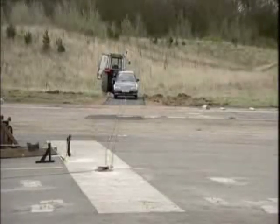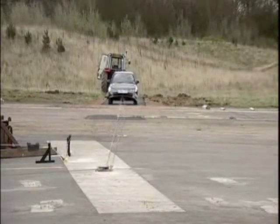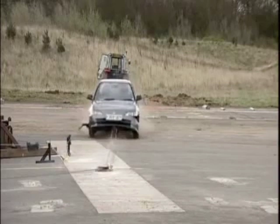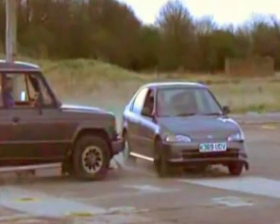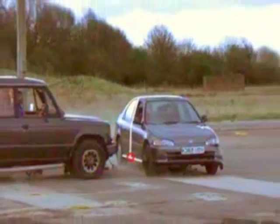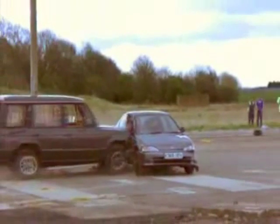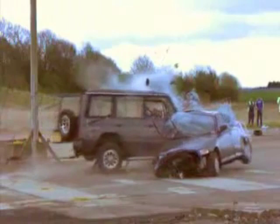The compatibility problem is made even worse by the height at which the 4x4 hits the car. Another car of the same size would have impacted lower, making contact nearer the car's sill line, where it meets the B-pillar — a point of strength that would have offered some resistance. But the height of the 4x4 means it hits halfway up the door, where the car's much weaker.